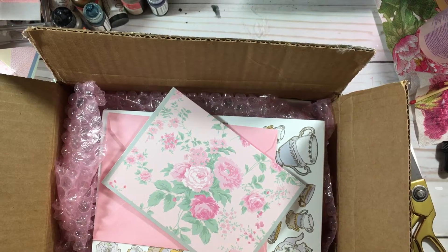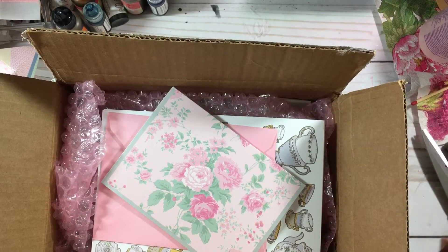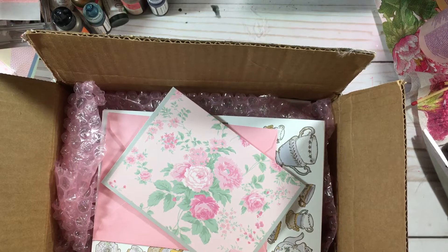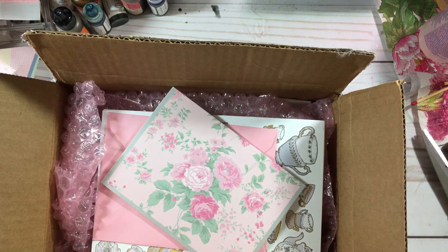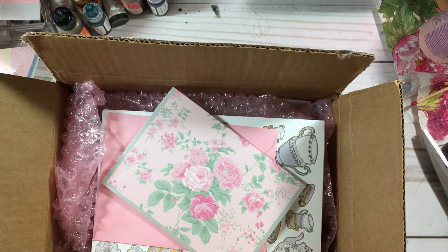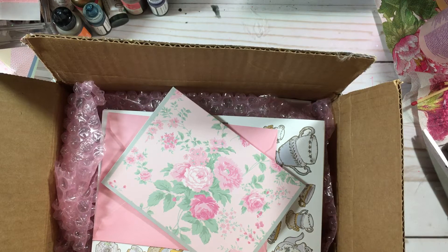Hey guys, this is Gloria. I'm back to share some happy mail that I received yesterday. I was a little bit sick yesterday so I could not open it up to see what was going on with it. I was very surprised and really wanted to open it, but I just didn't feel well after work, so I went to bed pretty early.